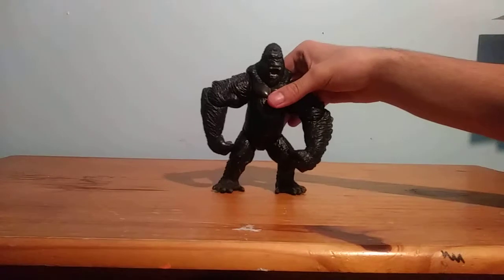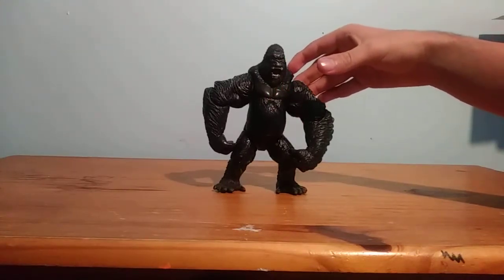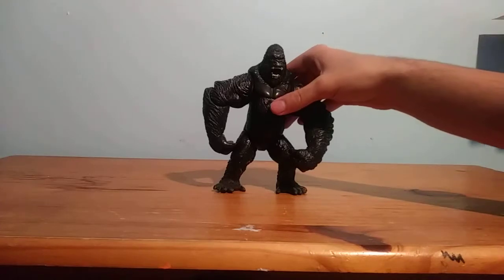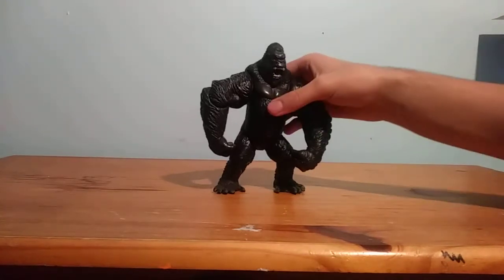So yeah, this is the King Kong figure. You're probably wondering, what is a Ventasaurus? The Ventasaurus was a raptor figure that King Kong fought, but I no longer have the raptor figure.